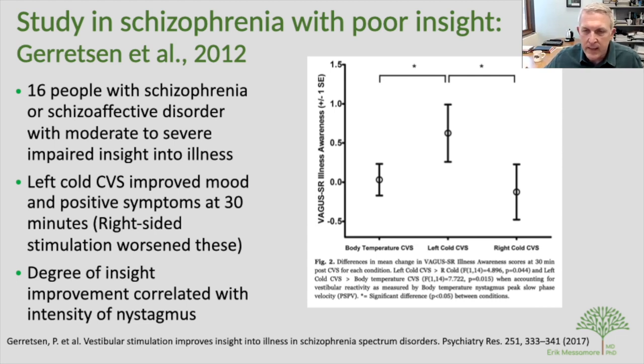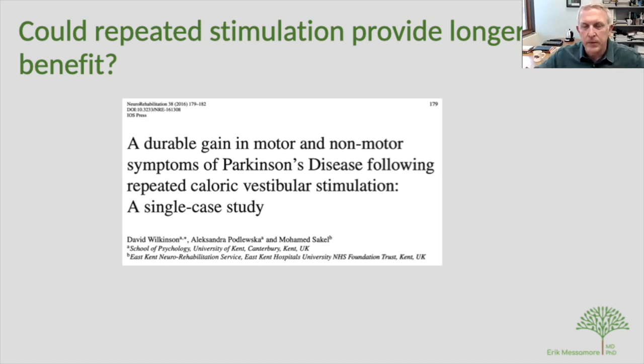An obvious question is what would happen with daily or twice-daily sessions — nobody knows. However, a single-case study in Parkinson's disease using repeated vestibular stimulation showed longer-lasting gains, establishing a precedent that regular stimulation can produce durable benefit.